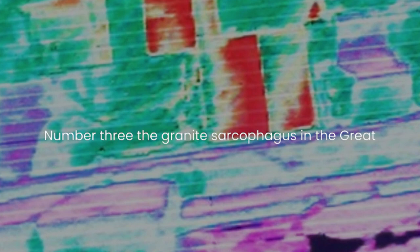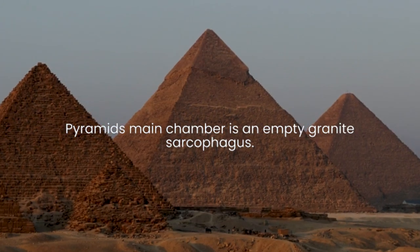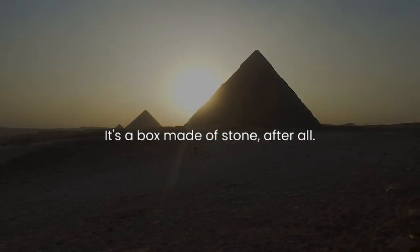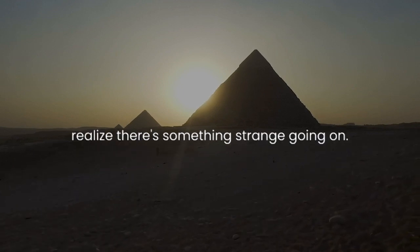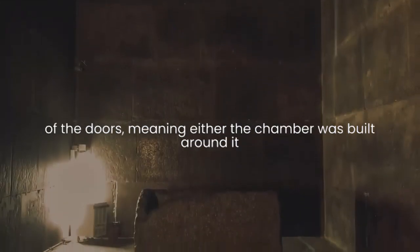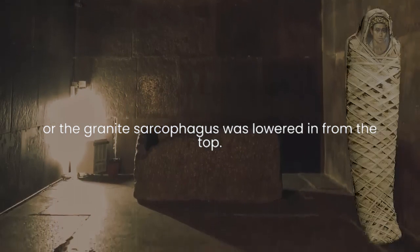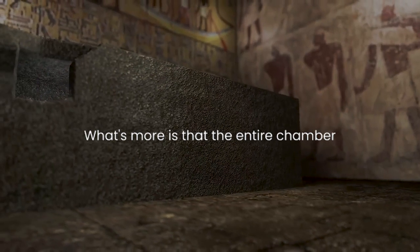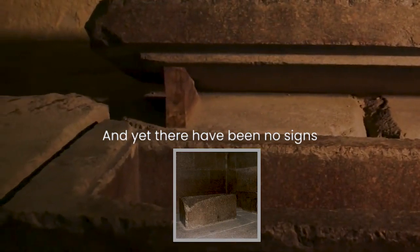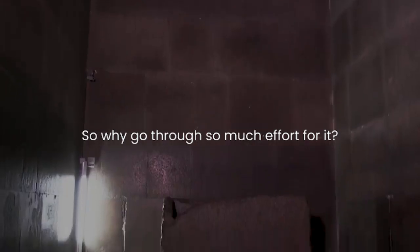Three: the granite sarcophagus. In the Great Pyramid's main chamber is an empty granite sarcophagus. To anyone else, this is the least exciting thing ever — it's a box made of stone after all. But once you look closer, you realize there's something strange going on. The box is too small to be put in through any of the doors, meaning either the chamber was built around it, or the granite sarcophagus was lowered in from the top. What's more is that the entire chamber is made up of granite instead of the usual materials used for the pyramid, and yet there have been no signs of any bodies being placed inside. So why go through so much effort for it?